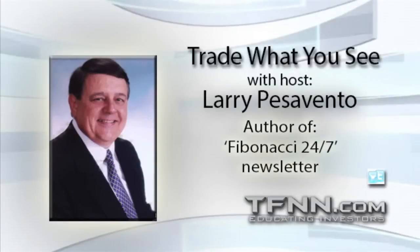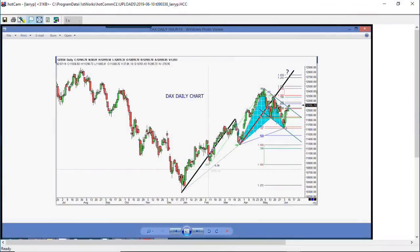Looking good, Billy Ray. Feeling good, Lewis. Welcome to the offices of Duke and Duke, 100 South Broad Street, Philadelphia, Pennsylvania 19147. We're going to start the show like we usually do, looking at the German DAX. That's the big reason why we're having this big up move in stocks early this morning. You can see the beautiful ABCD pattern that completed there just a few days ago, much like we were doing on June 3rd on the new moon, and now we've started to go higher.